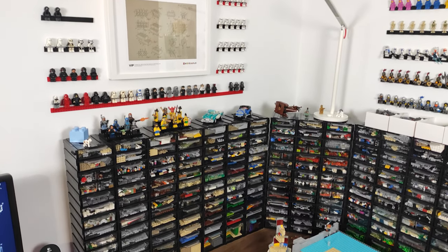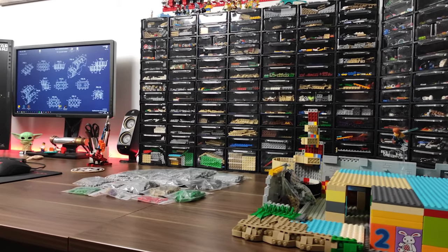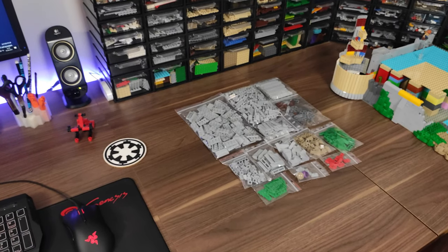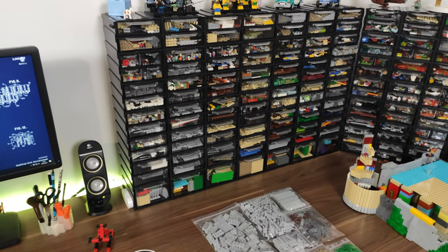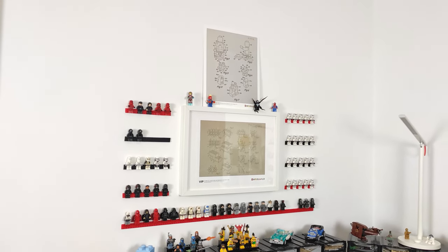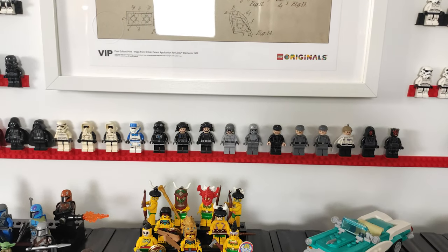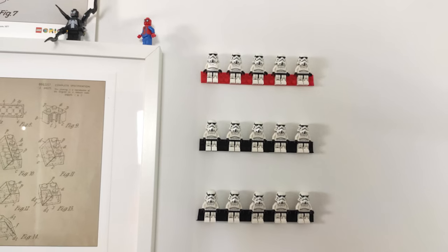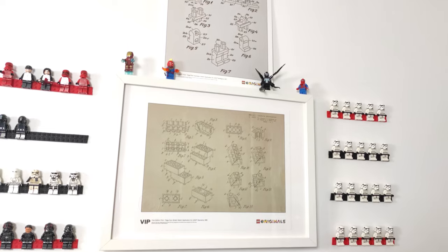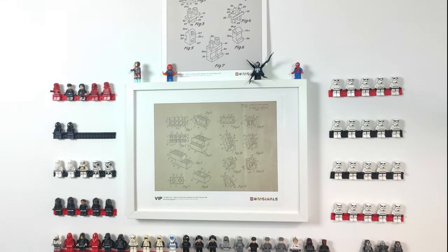As you can see, the workspace I have for building is a bit occupied right now because I am working on something at the moment. If you are following my Instagram then you already know what it is, but if not you'll just have to wait and see. Since I wanted this place to be a bit more fun than just bricks all around me, I decided to display some of my favorite minifigs on the walls — here I have most of my Empire figs in front of me. I really dig the aesthetics of this place with the LEGO patent posters in the middle.